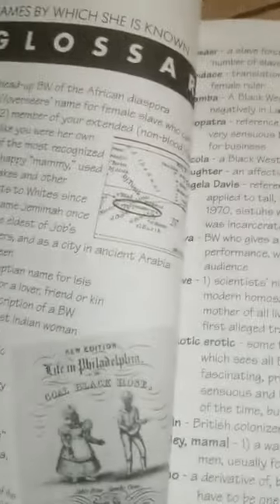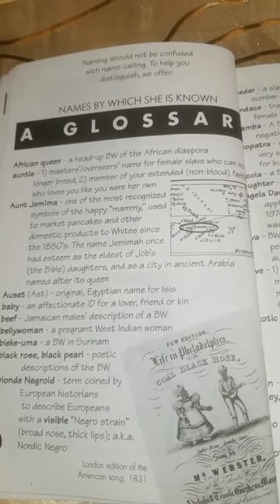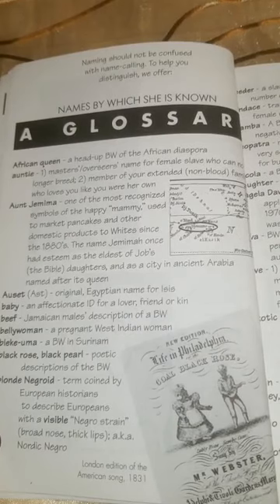Naming should not be confused with name calling. To help you distinguish, we offer names by which she is known — a glossary. African Queen: a head-out black woman of the African diaspora.